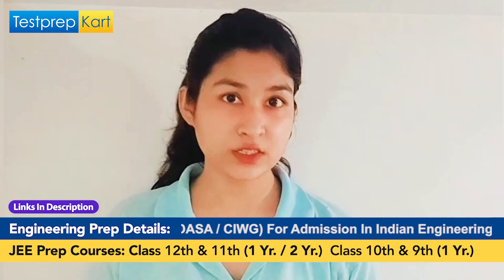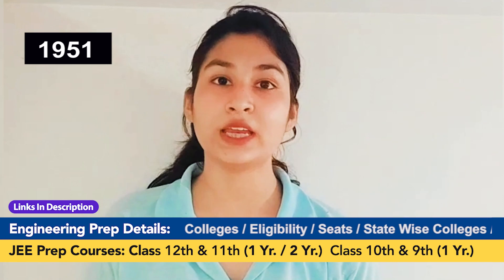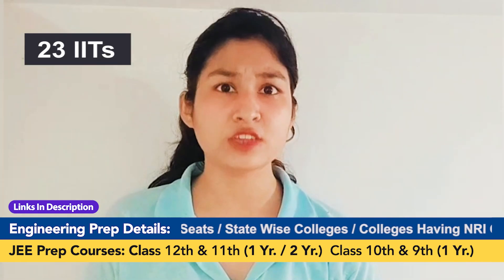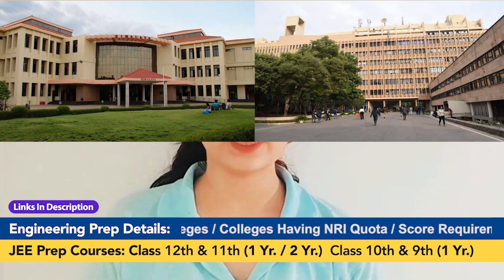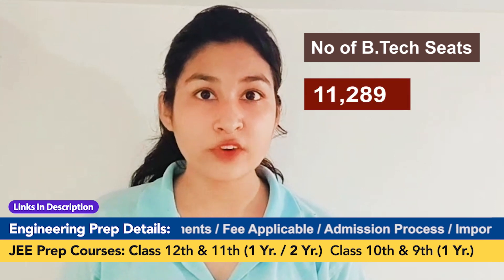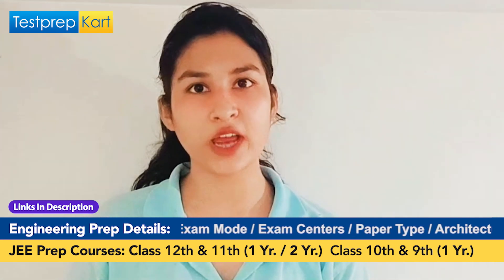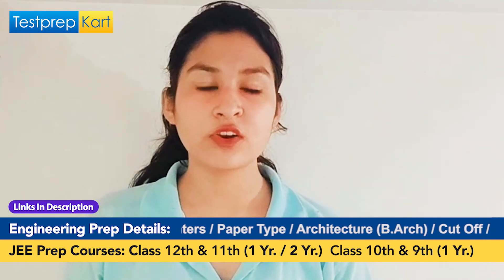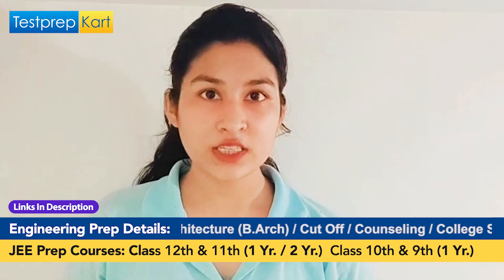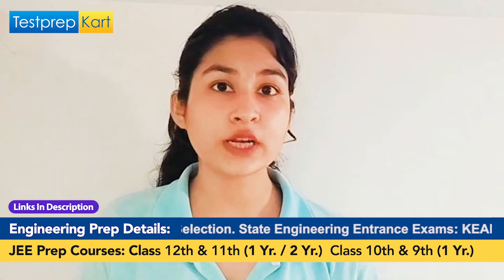After JEE Mains, you have to crack JEE Advanced to get into IIT. The competition is very tough as many students try to capture the limited seats. The first Indian Institute of Technology was set up in 1951 in Kharagpur, and today the total number of IITs stands at 23, including IIT Madras, IIT Delhi, IIT Bombay, and IIT Kharagpur. In 2020, the total number of B.Tech seats in all IITs put together were 11,289. The IITs are best known for offering world-class undergraduate and postgraduate engineering programs, including computer science engineering, civil engineering, electrical engineering, and mechanical engineering.